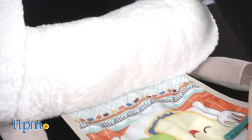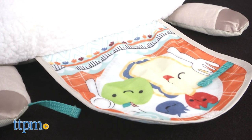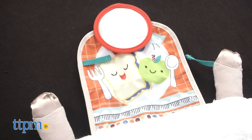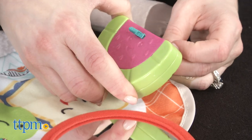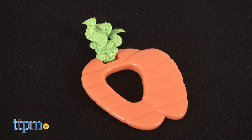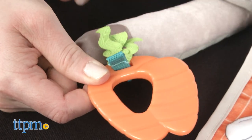In tummy time, unfold the llama's crinkly blanket and attach the mirror there so babies can look down at their reflection. The blanket features bright colors and friendly food characters, plus you can attach the watermelon rattle to the blanket's tether. A flexible carrot teether is also included and can be attached to the tether on the llama's foot.